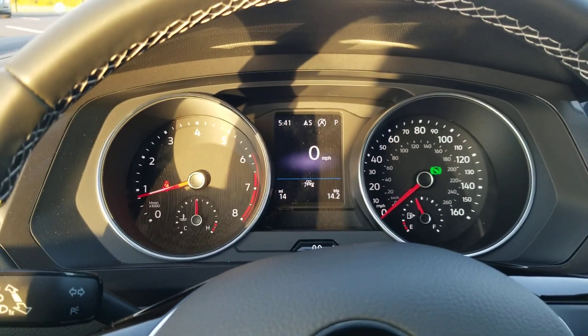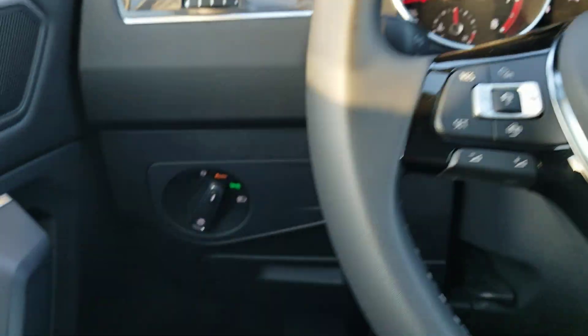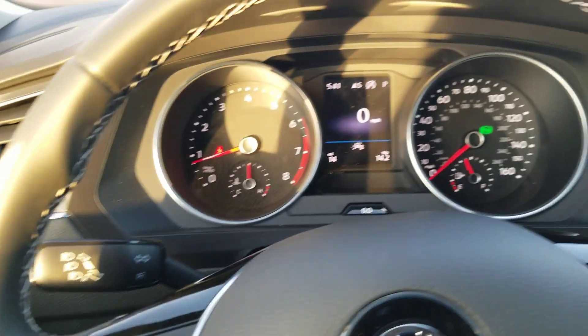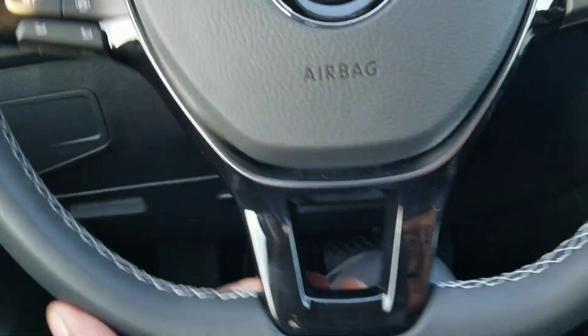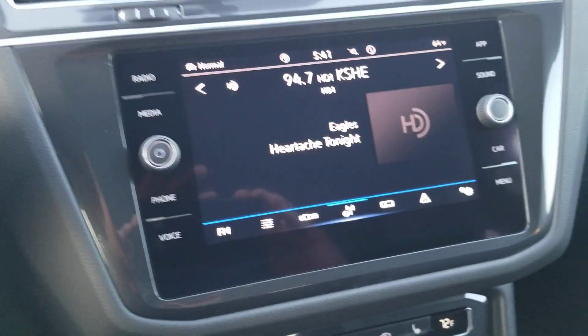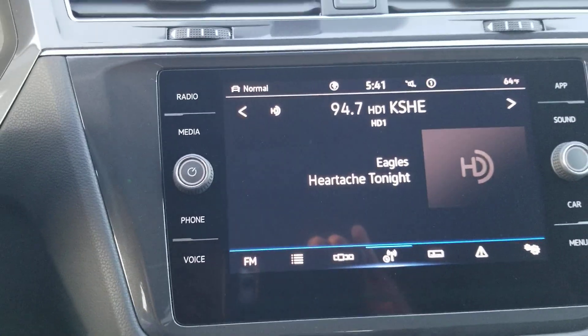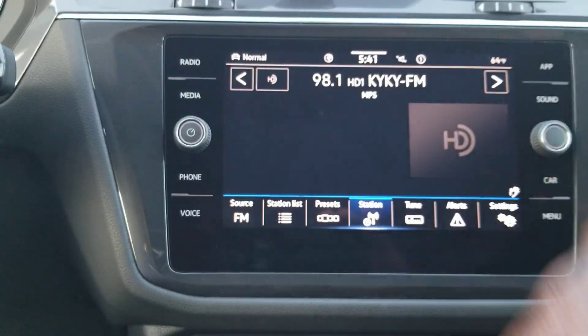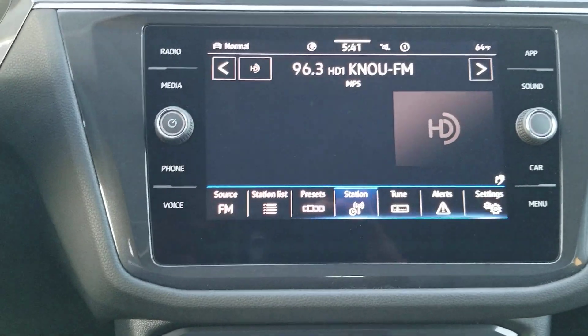Here's a look at the instrument cluster on this 2021 Tiguan. Nothing's really changed here — automatic headlights, coin box for storage, same instrument cluster, flat bottom leather-wrapped steering wheel. Big change right here: MIB3 radio with gesture controls. I can change a radio station by waving my hand in front of it.